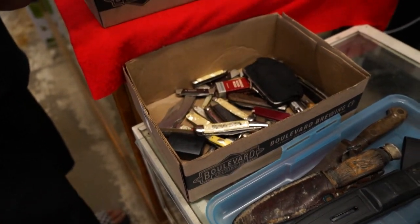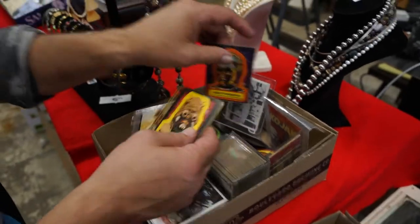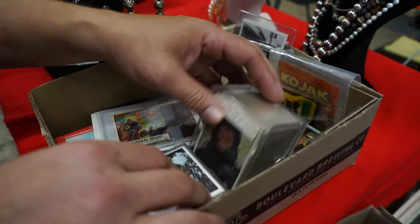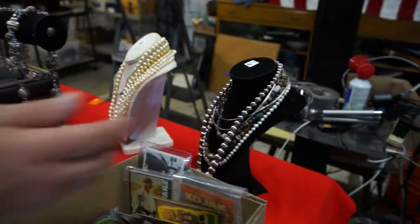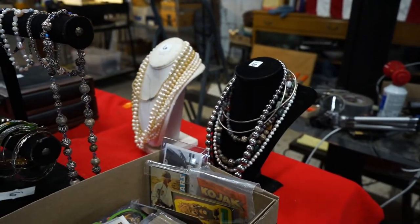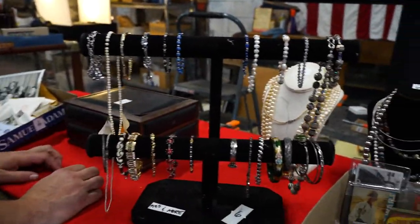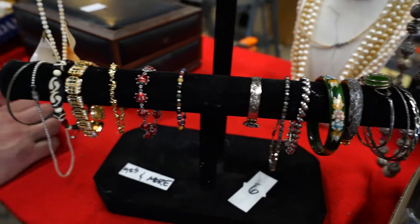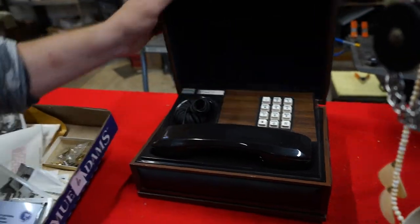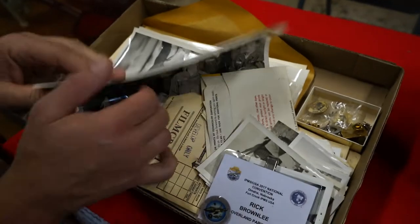Then there are a whole bunch of Star Wars cards — original, sleeved up stickers and everything. More jewelry up here, a lot of sterling. There's a Charlie's Angels phone, cool military photos, and more.